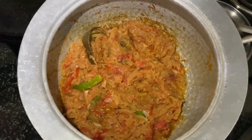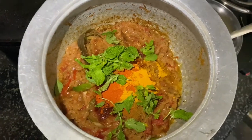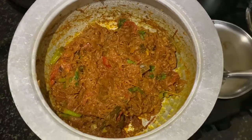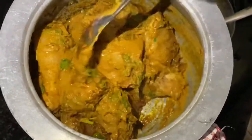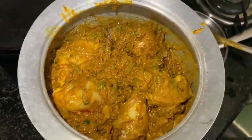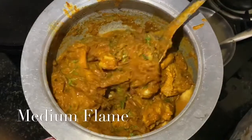Now it is cooked well. It's time to add all the masalas. After adding all the masalas, allow it for 2 minutes, then add the marinated chicken into it. Add salt as per taste, then add half a cup of water, mix it well, and allow it to cook.